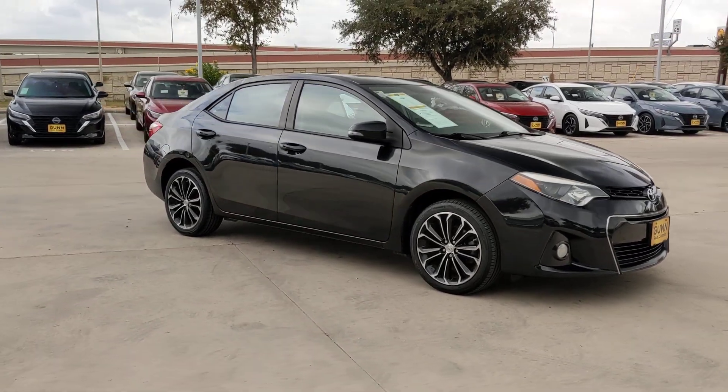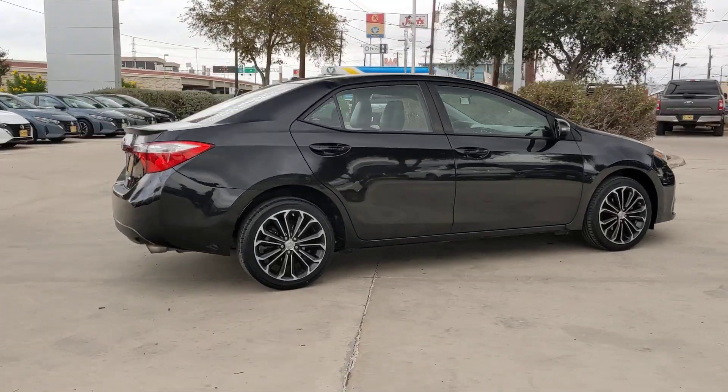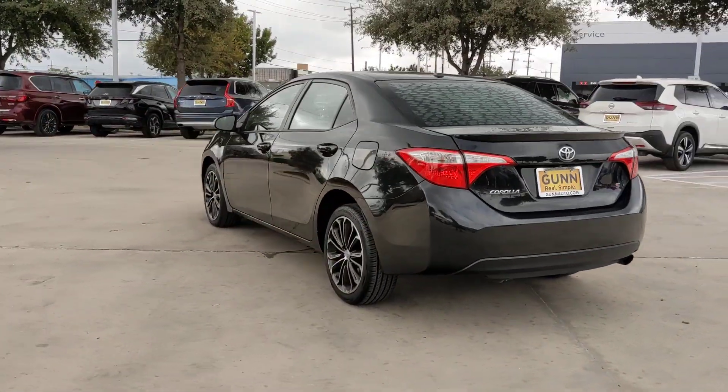Get acquainted with the 2015 Toyota Corolla. This vehicle is an outstanding buy with fewer than 120,000 miles on the odometer. Make your daily drive efficient and stylish in this well-equipped, affordable Corolla.